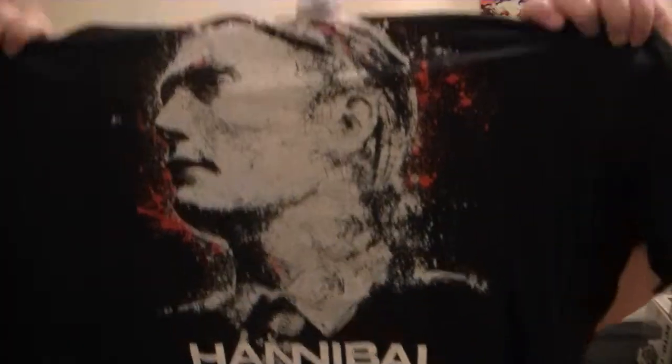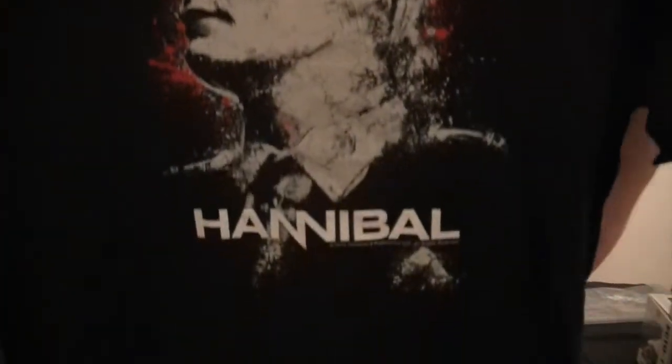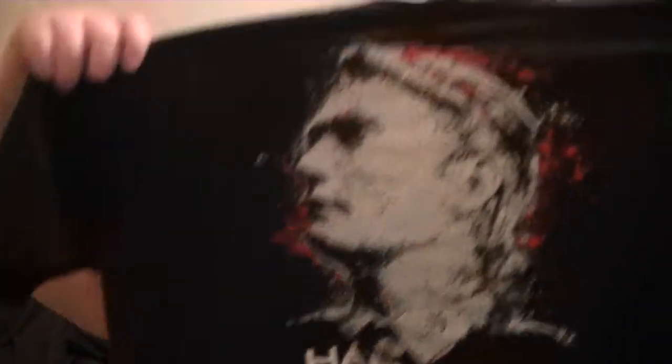We have a t-shirt and it is a Hannibal t-shirt. For this month Hannibal was the featured brand in the HorrorBlock. I'm not actually into Hannibal so I will probably get rid of that one unfortunately.